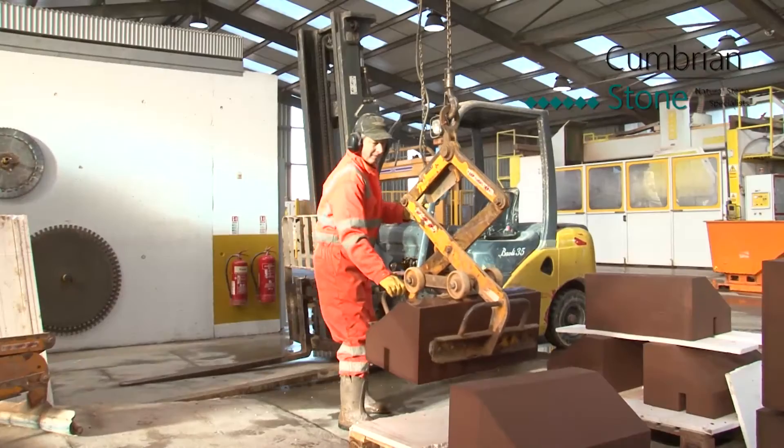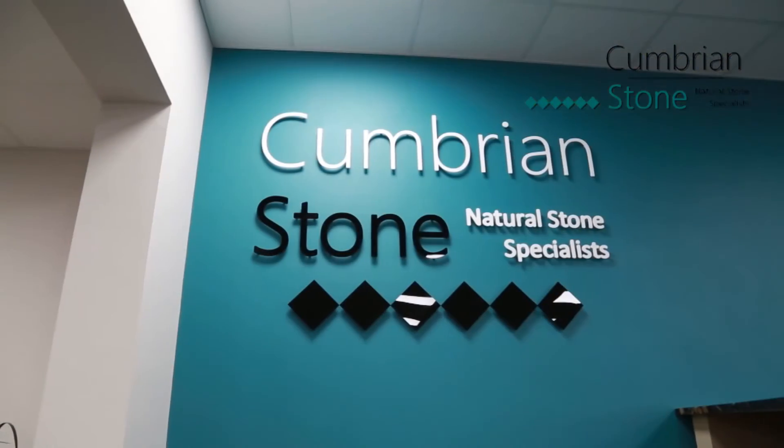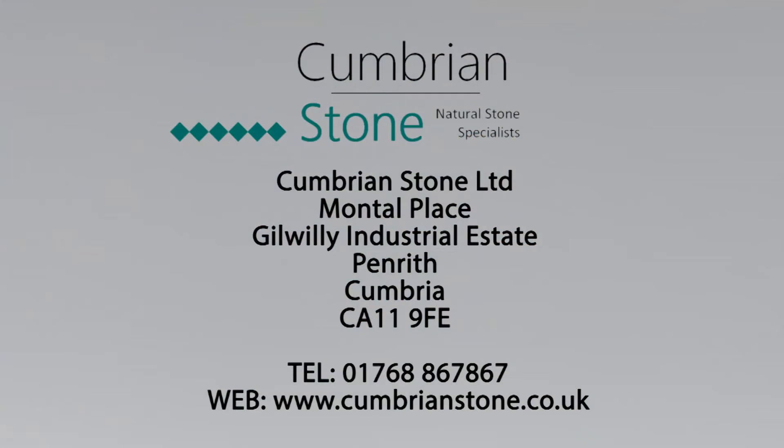From start to finish, and on projects of all sizes, Cumbrian Stone is the natural choice for locally sourced, high quality stone.